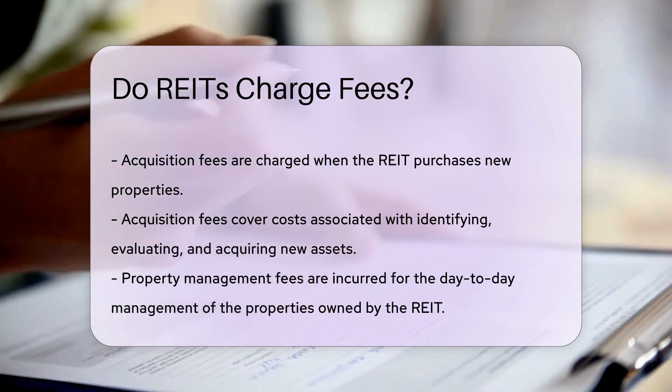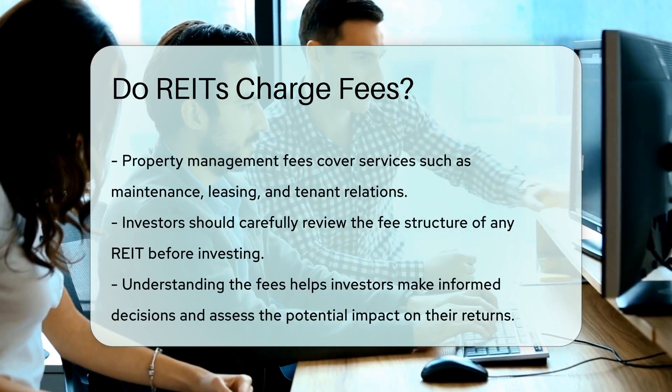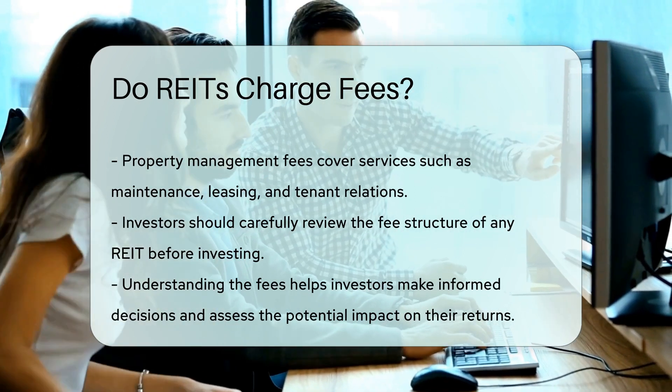Property management fees are incurred for the day-to-day management of the properties owned by the REIT. These fees cover services such as maintenance, leasing, and tenant relations.